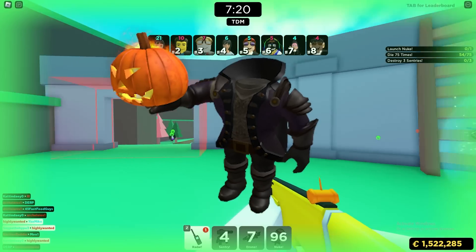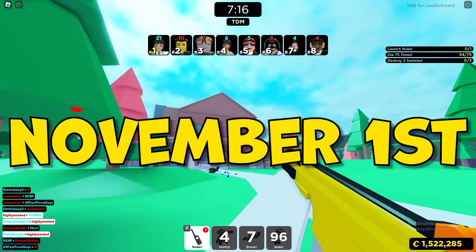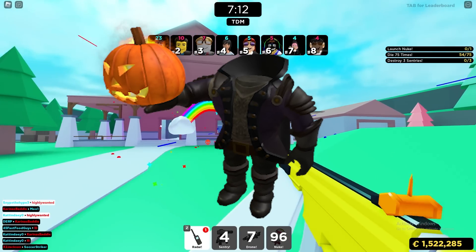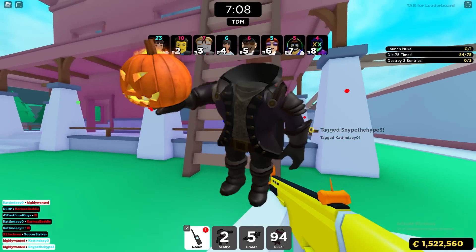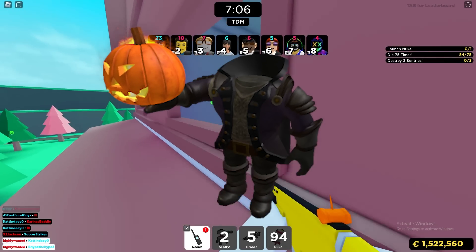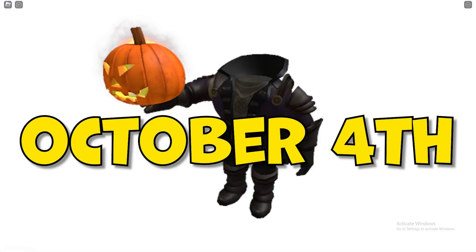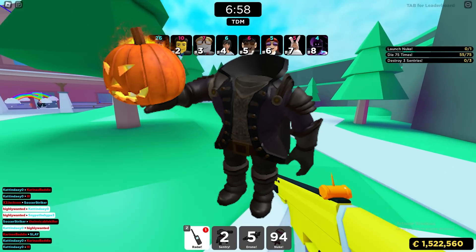Last year in 2021 it released on October 1st and went off sale on November 1st. In 2020 it came out on October 3rd and went off sale on November 1st. In 2019 it actually came out kind of late — it released on October 13th and then went off sale on November 4th. In 2018 it came out October 4th and went off sale November 6th, and that's pretty much the trend since this item first came out.